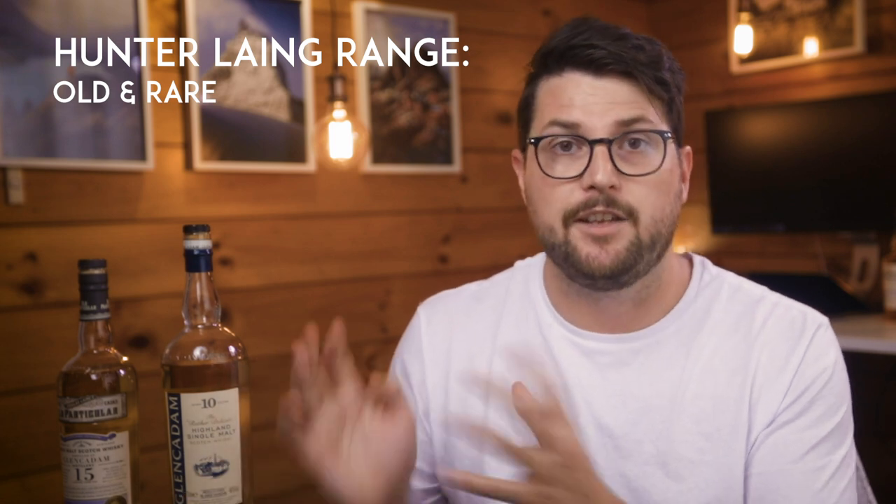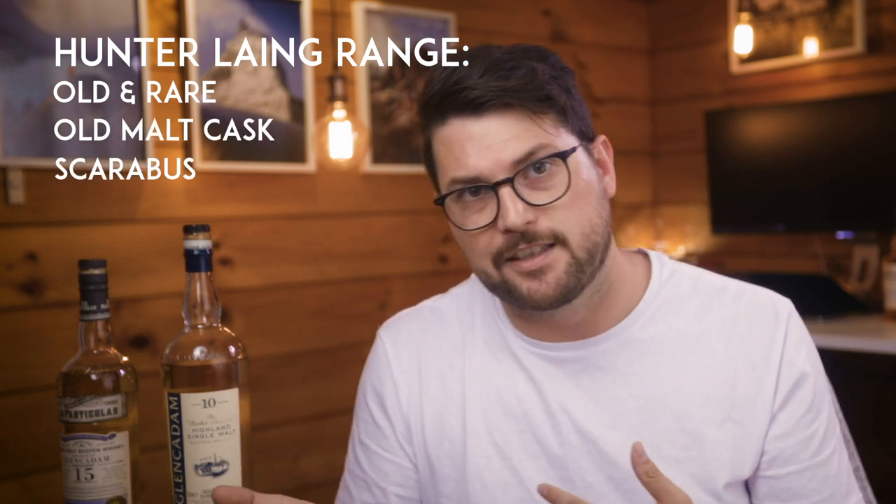Hunter Laing ranges include Old and Rare, Old Malt Cask, and Scarabus. And then you've got Adelphi, also a really good independent bottler, Gordon and McPhail, and Compass Box. Compass Box is interesting because unlike Signatory they don't only do single casks — they do blended whisky. They select what they think are the best distilleries around Scotland and put them together into a specific blend, targeted not at the mass market but at people who really love whisky. So often they're bottled at higher strength, natural colour, unchill filtered, and really interesting whisky.